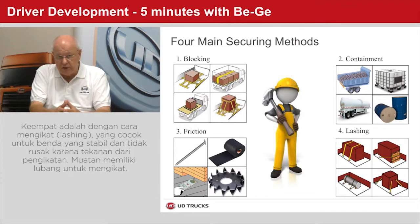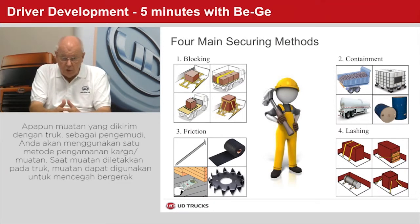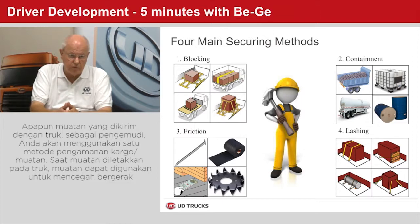The fourth one, lashing, is suitable for form-stable goods that can stand the pressure from the lashings, or cargo that has fixed securing points. Regardless of the load transported, you, as a driver, will use one or a combination of these four methods for securing your cargo.